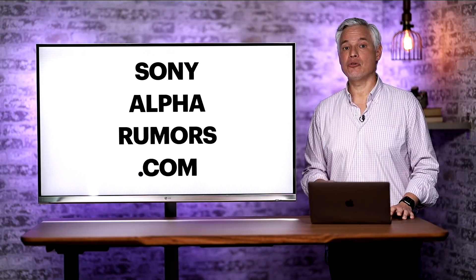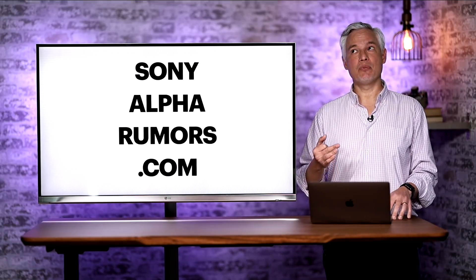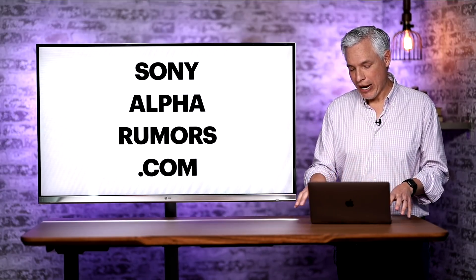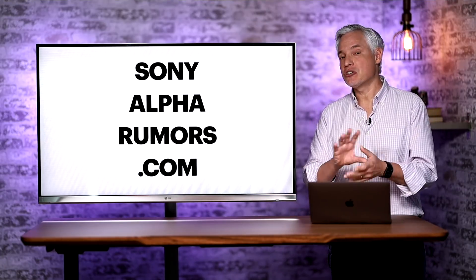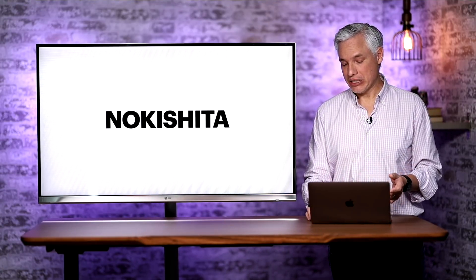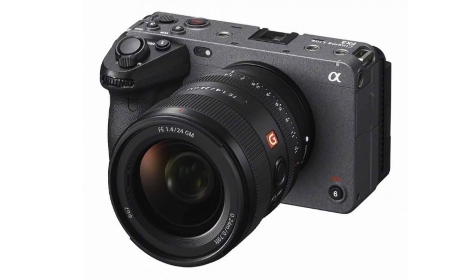Thanks to Squarespace, and thank you to SonyAlphaRumors.com who works really hard to bring us this sort of early news — that really helps us make planning choices. You can push back decisions, maybe push back buying that next a7S III because you know this new camera is coming out. Also thanks to his source Nogashida in Japan who leaked some of these original pictures like this one.